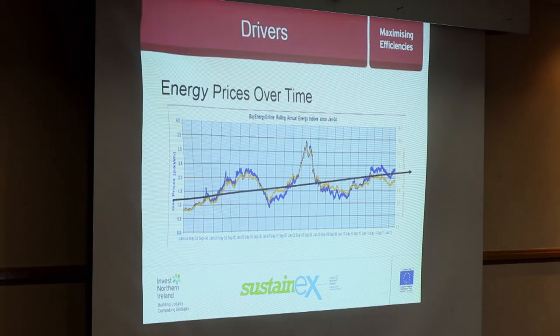Energy prices over time — I've rather crudely drawn a straight line through that, though there was a much better presentation on this earlier. It's probably fair to say that in the near term your energy prices are going to rise, and there's also some volatility around that as well, as you can see from the underlying chart, which creates its own problems.